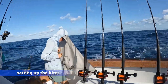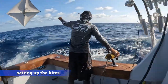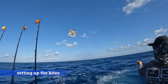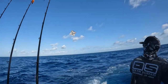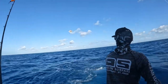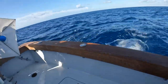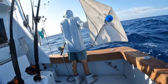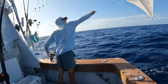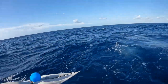Kite fishing is a very unique way of targeting sailfish. It involves a kite from which a drop line hangs, attached to the lure or the bait — in this case, live herring. The kite is flown over the water and the bait floats near the surface until a sailfish or other pelagic takes the bait, then the kite drops immediately, signaling that the bait has been taken and the hook can be set to fight that fish to the boat.